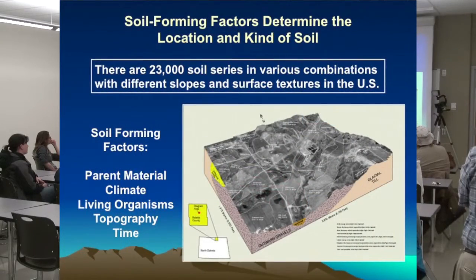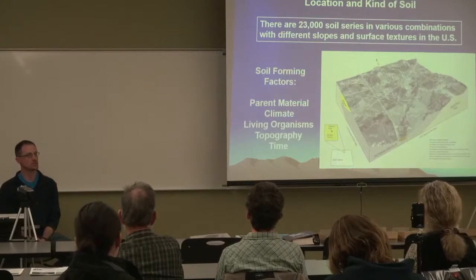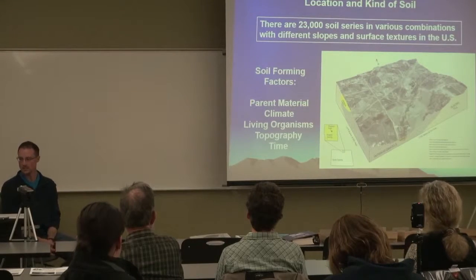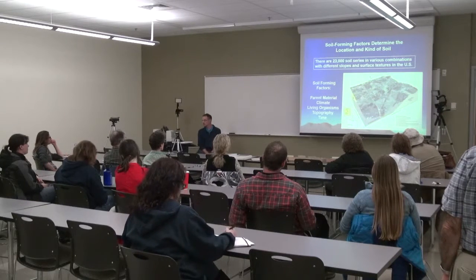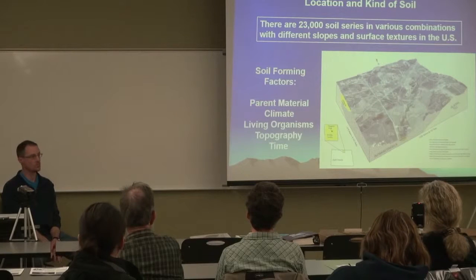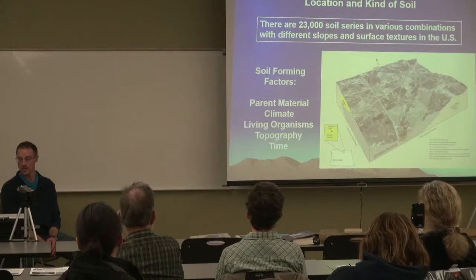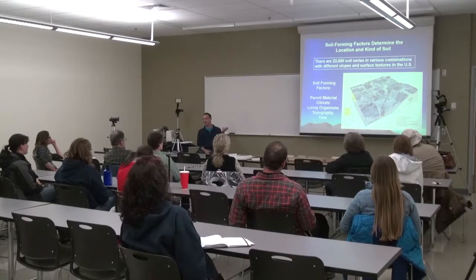There are 23,000 and counting different soil series in the United States. A series is the most defined grouping of a soil — it's called a soil series. We have five soil forming factors: parent material (the geology), climate (precipitation, temperature), living organisms (both flora and fauna influence soil properties), topography (the landforms), and time. All those things influence what kind of soil we get. If you could overlay a map of all those layers, you'd be pretty close to having a soil survey — those five things are what we're mapping.